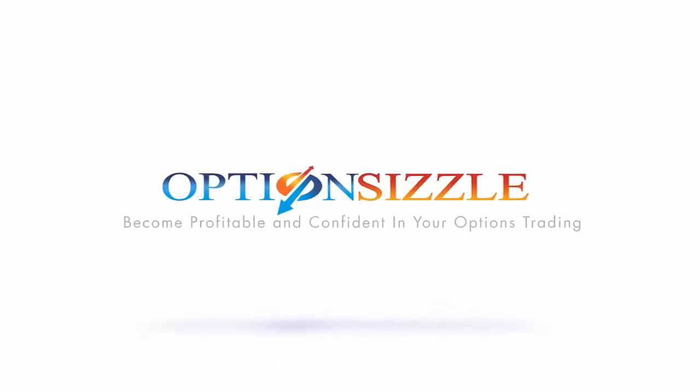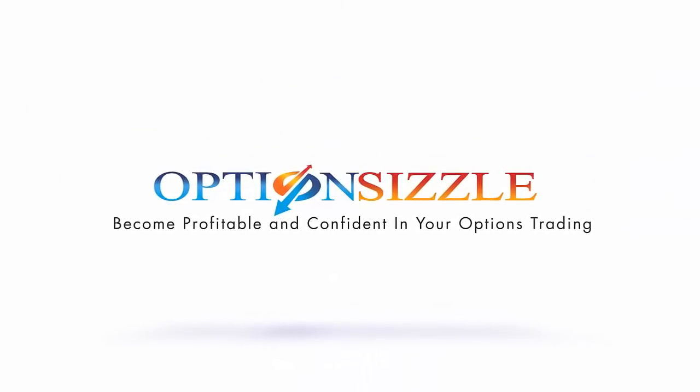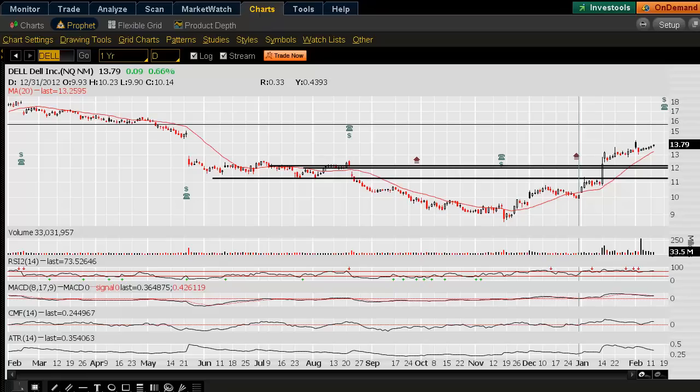Welcome to tonight's Where's the Trade. My name is Joshua Bellinger of OptionSizzle.com, and today we're going to look at Dell Incorporated.